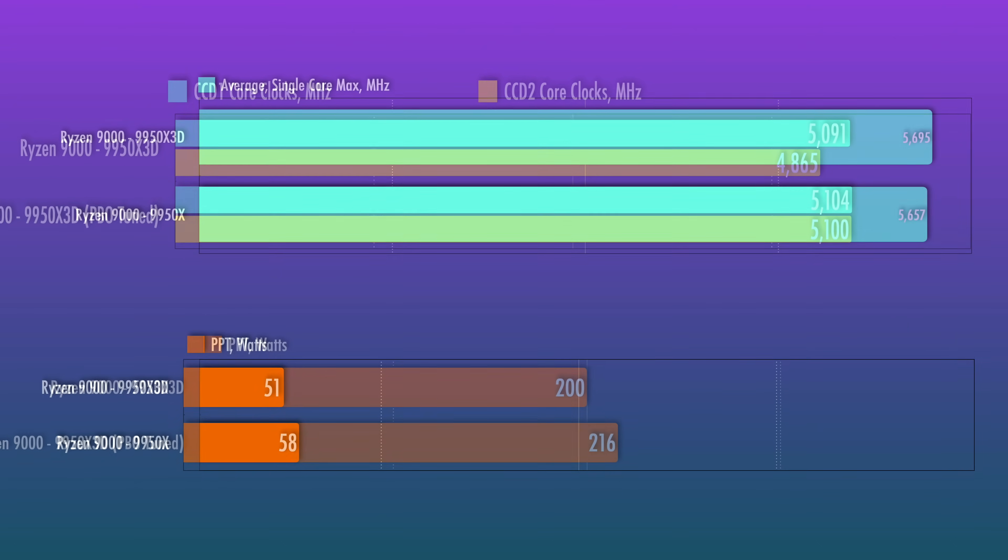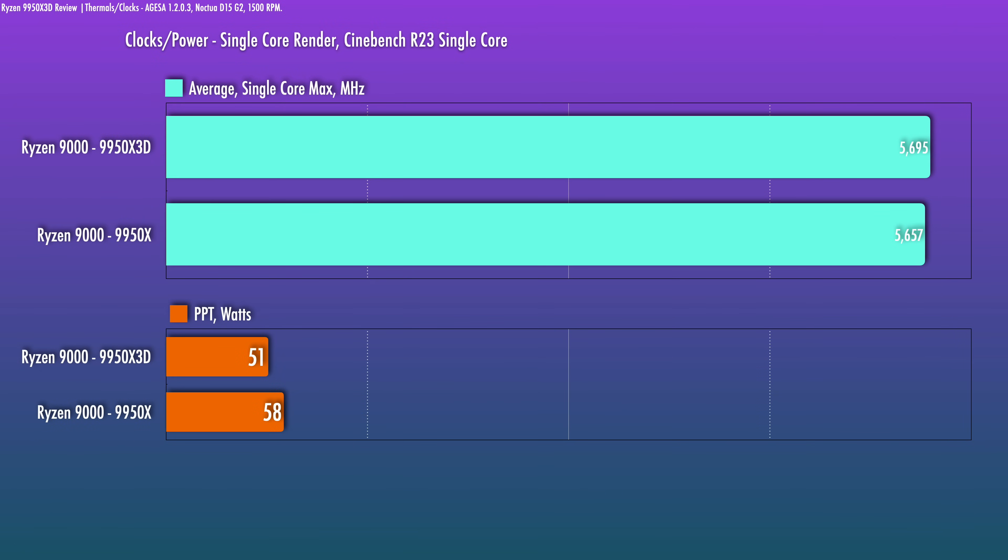In a lighter or single-core workload, you will see the clocks hit close to the 5.7GHz max boost spec. For Cinebench single-core, I saw clocks a little bit higher than the 9950X — a good sign — with a slightly lower power draw.